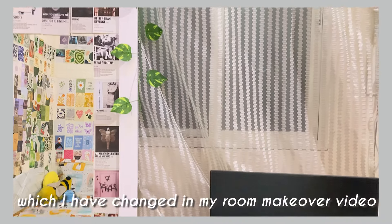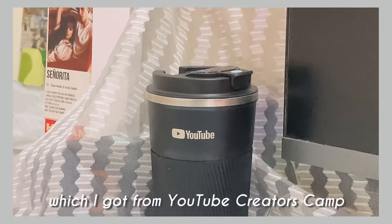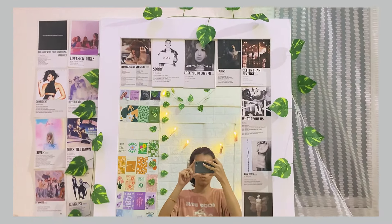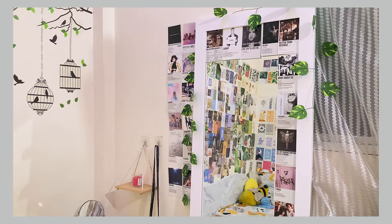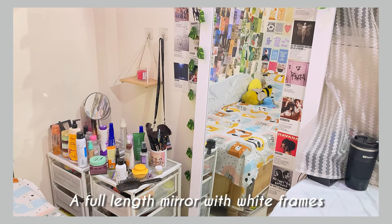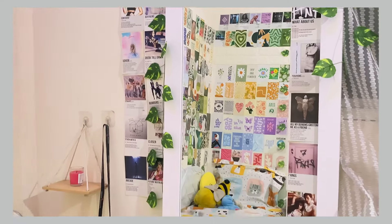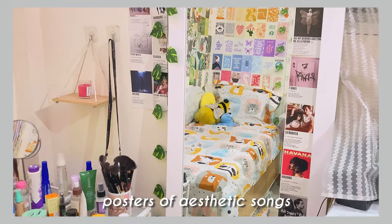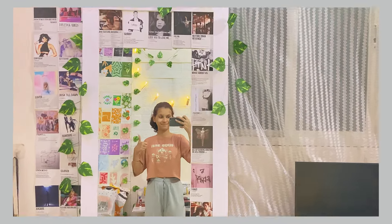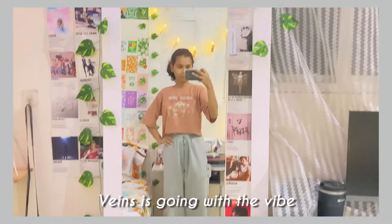I changed these curtains in my room makeover video. Then I have this cute little tumbler which I got from YouTube Creators Camp — if you haven't watched that vlog, go check it out. I have a full-length mirror which I made myself — it's five by five feet with a white frame. I also have pictures, posters, aesthetic song lyrics which I ordered from Meesho, and some fake vines for a bit of green which goes with the vibe.